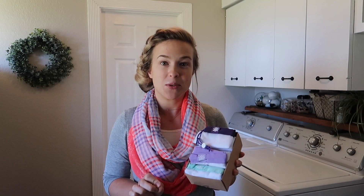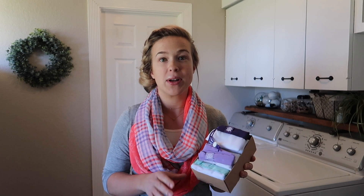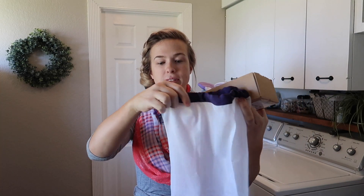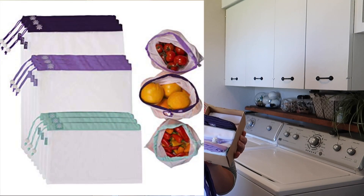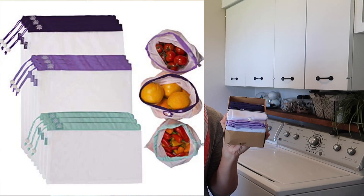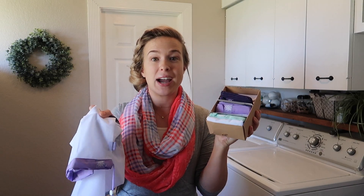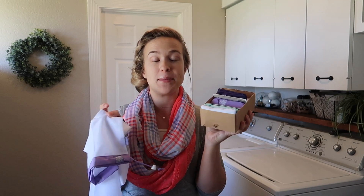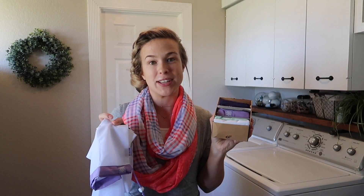Before we get started with the laundry routine, I want to mention a fun little giveaway. I'm not sure if you've heard of Lotus Trolley Bags, but they sent me a pack of their mesh produce bags and I already have some, so I decided to give away this pack to one of my subscribers. The bags have a drawstring closure and come in nine different sizes — a great way to cut back on plastic use. To enter, just make sure you're subscribed and leave a comment below letting me know you want to be entered.